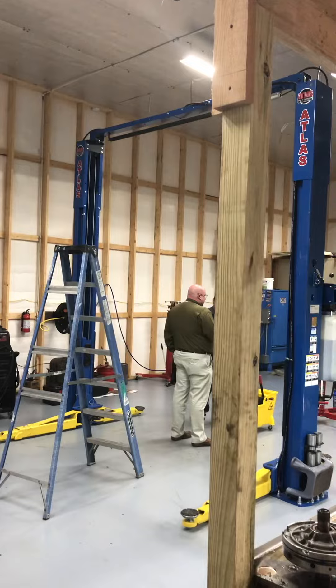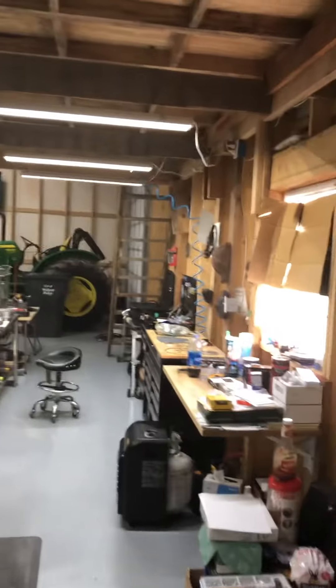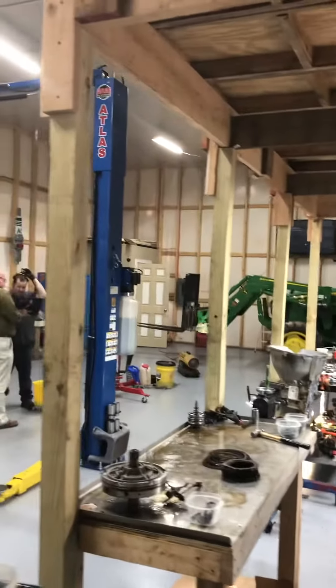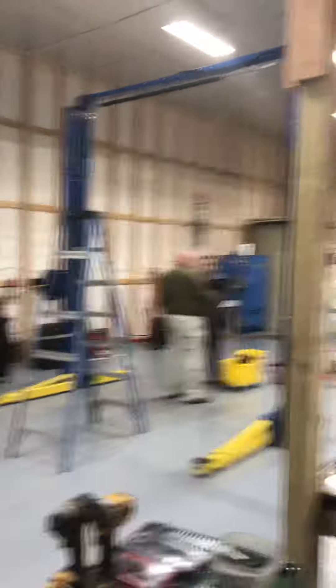I'm gonna back on out of here and leave this man alone because it looks like he's got a customer in here, and we'll talk at him later. Jeremy, thank you.